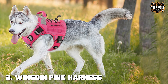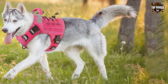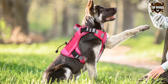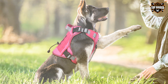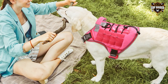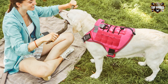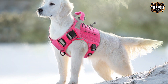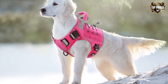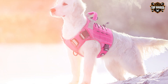Moving on to number two, we have the YNGOIN Pink Harness with Handle Tactical Dog Harness. This is a perfect blend of style and functionality for your K-9 companion. Designed with a vibrant pink color and sturdy construction, this harness stands out in the crowd. Crafted from durable nylon material, it can withstand even the most rugged adventures. The MOLLE system allows you to attach pouches, ensuring you have everything you need on your outdoor excursions. The handle on the back offers extra control and safety for your dog.